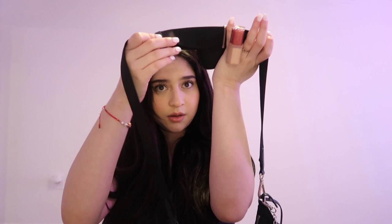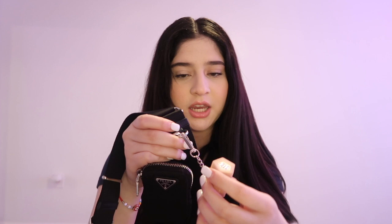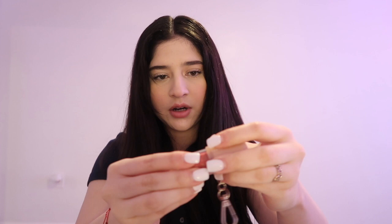This bag is really heavy. The first thing about this bag is this strap — it has a little pouch on it. The first thing I have is this Fenty Beauty lip gloss, and it's like a keychain so I clipped it onto the strap. It has a silicone keychain cover with the lip gloss connected to it.